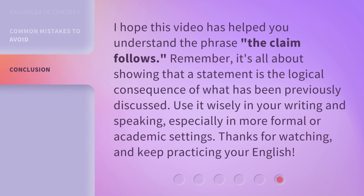I hope this video has helped you understand the phrase 'the claim follows.' Remember, it's all about showing that a statement is the logical consequence of what has been previously discussed. Use it wisely in your writing and speaking, especially in more formal or academic settings. Thanks for watching, and keep practicing your English.